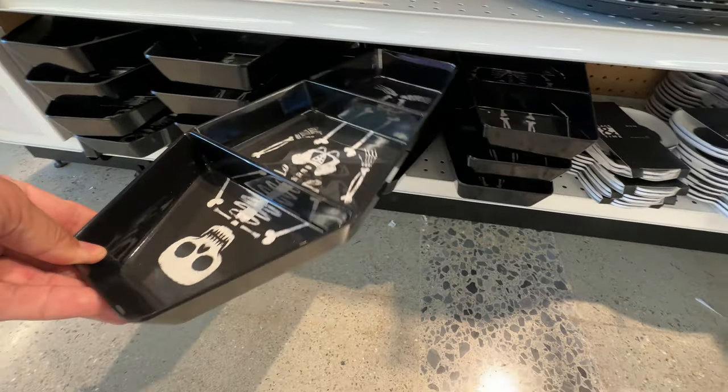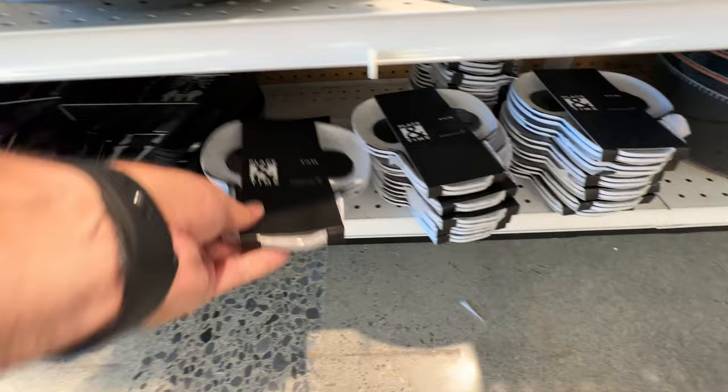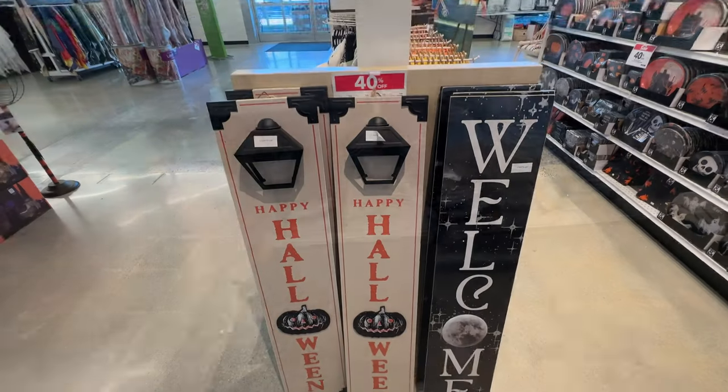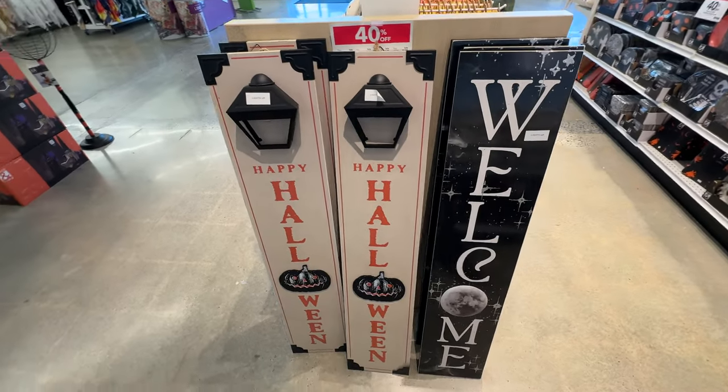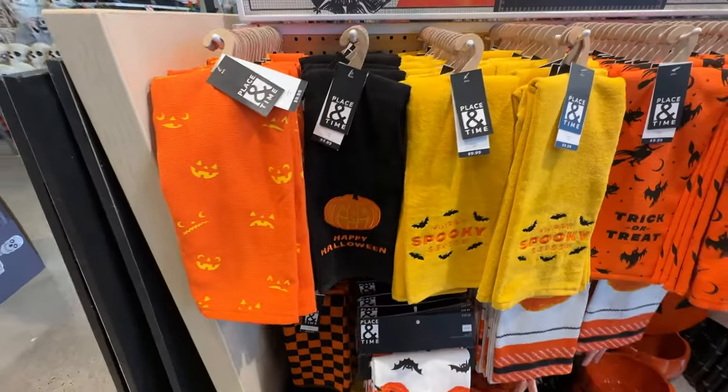We've got a little three-skeleton tray thing, and this is horrible packaging. Look at this — they put a big black piece of cardboard right over the design of the plate itself. Unbelievable.